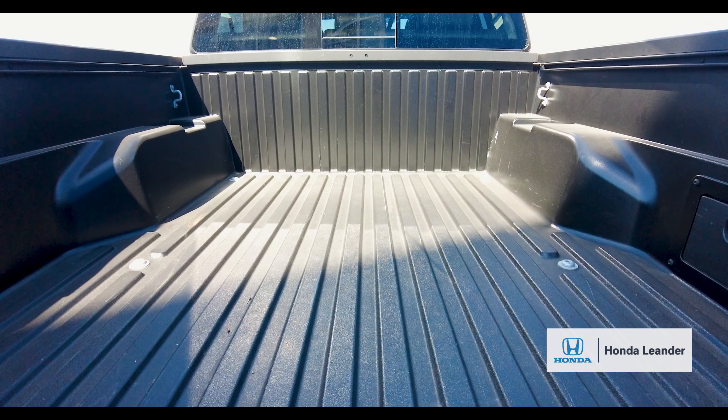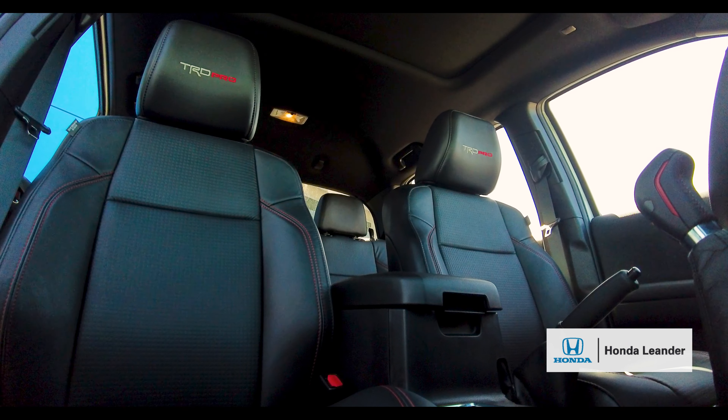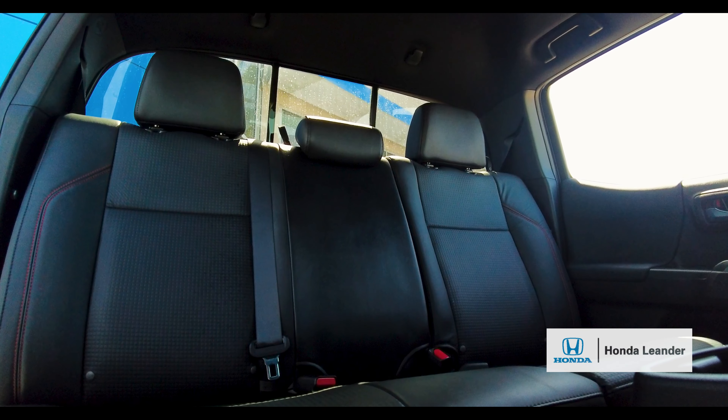A spacious rear bed area. Inside, the vehicle has power-heated front bucket seats and a foldable split rear seat back.